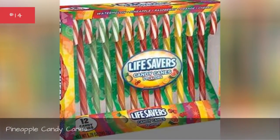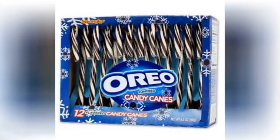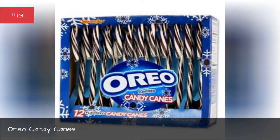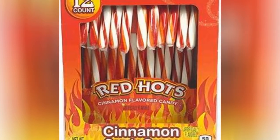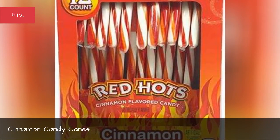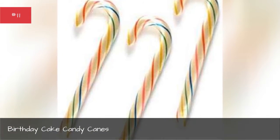Pineapple candy canes. Oreo candy canes. Cinnamon candy canes. Birthday cake candy canes.